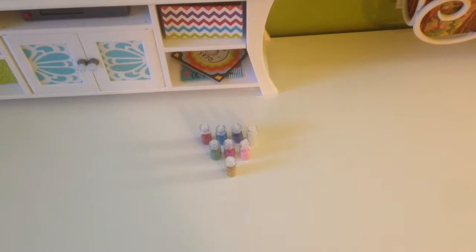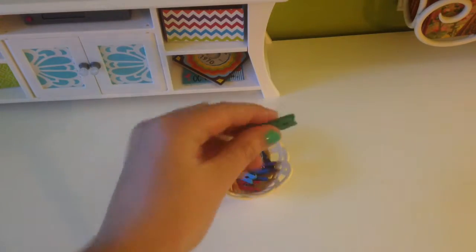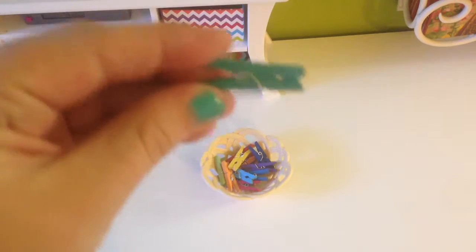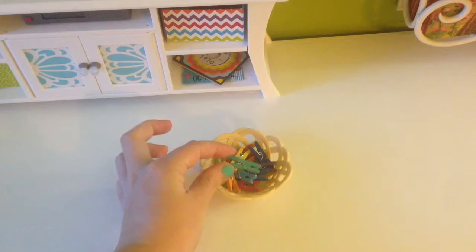The next thing we have is mini clothes hangers that you can get in the dollar section at Target. I don't know if they would still be there, but that is where I got these.